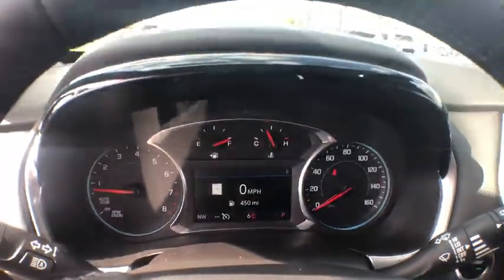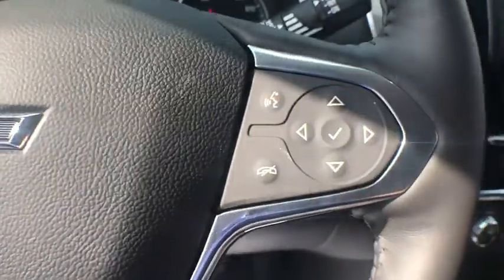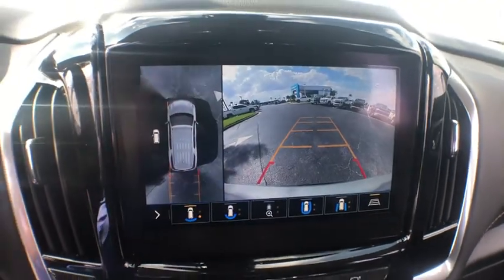Traction control, navigation system, power liftgate, power passenger seat, dual airbags, leather-wrapped steering wheel, alloy wheels, power steering, four-wheel disc brakes, universal garage door opener.